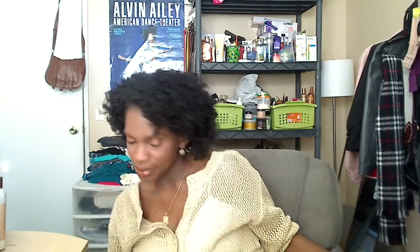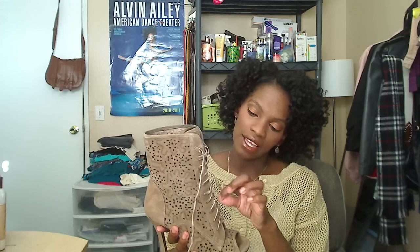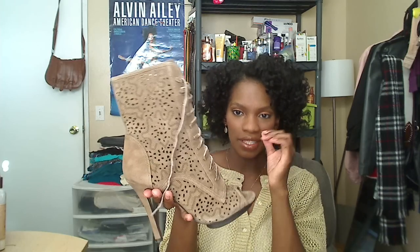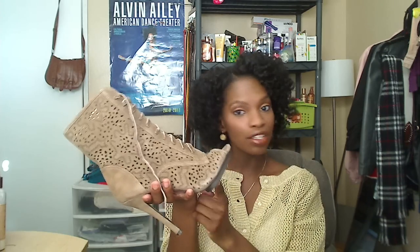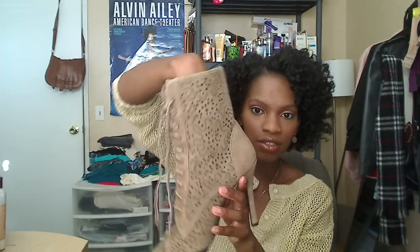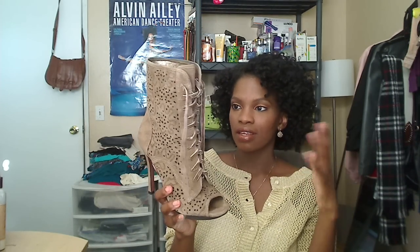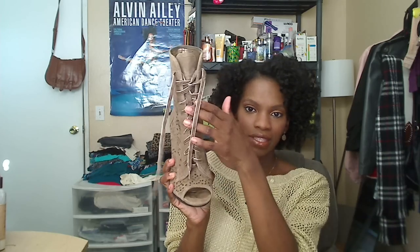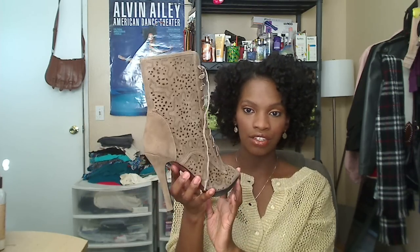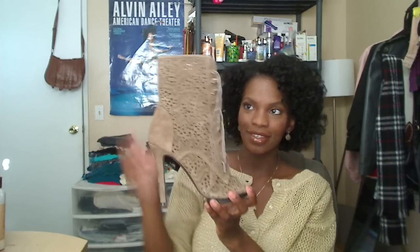Last but not least, my favorite — and these are for show only. I've only worn them once, out with a friend last year. These are by BCBG and I think I paid around $100 to $130, possibly full price. They have laser cutouts — you can literally see my hand through them. They remind me of Little House on the Prairie meets Michael Kors. They lace up at the top and you slide your foot in and adjust. They're ridiculously comfortable and I love them, but I only have one outfit to wear them with. I'm going to make a point to wear these more this year.